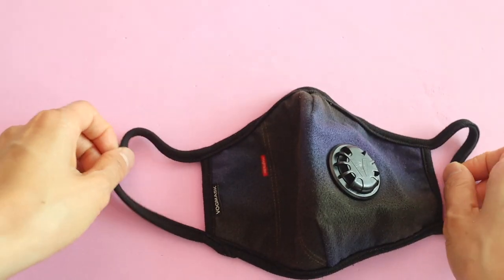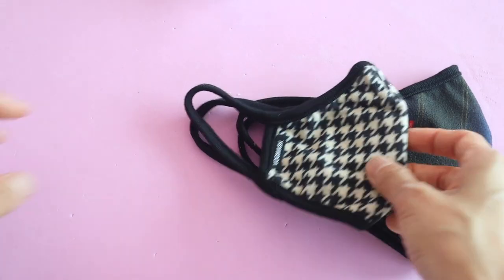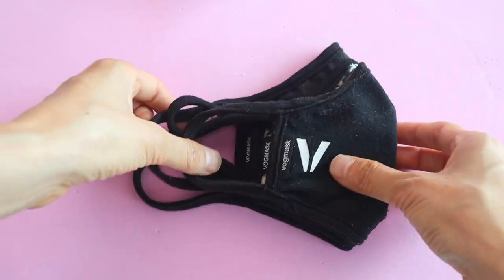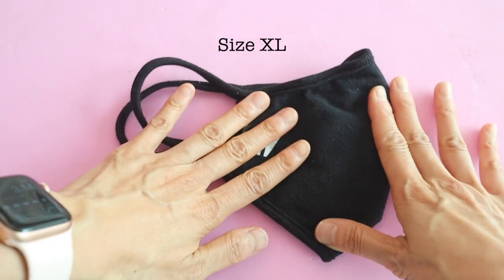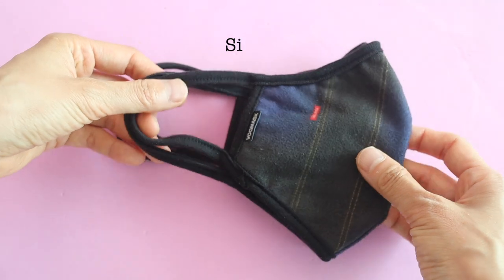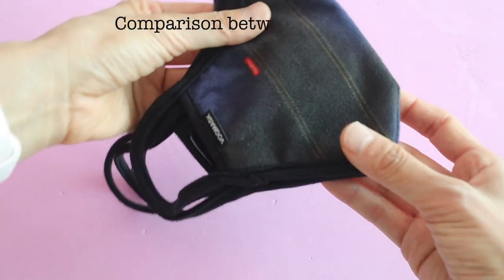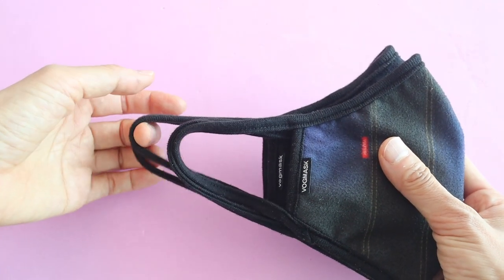I'm going to start off with the one I bought when I first moved to Korea, and that's the Vog mask. We have lots of Vog masks — we've gone through quite a few of them just for air pollution alone, but then we really started wearing them a lot after the pandemic started. There are four different sizes: X-Large, Large, Medium, and Small. I wear the Large, my husband wears the X-Large, and my kids both wear the Small. The X-Large is only slightly bigger than the Large but the straps are longer.